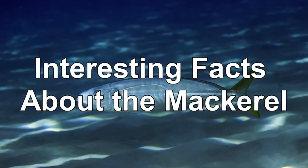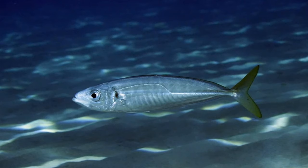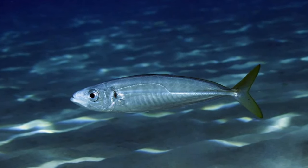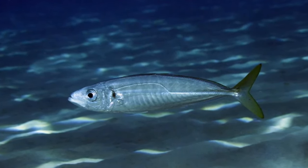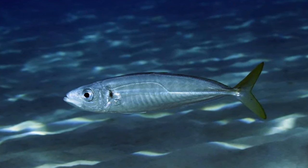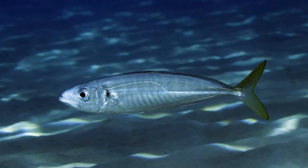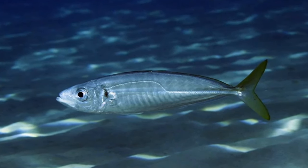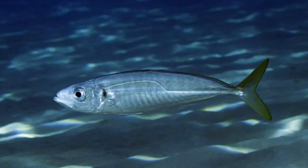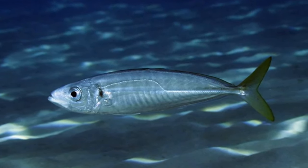Atlantic mackerel, also known as the Boston, Scottish, or Norwegian species, is often caught in commercial fisheries. People sell this fish canned, fresh, frozen, and smoked. In fact, these fisheries catch approximately a million tons of this fish every year.